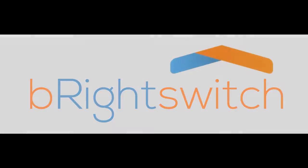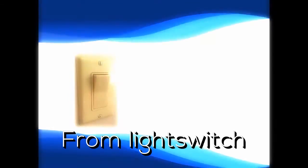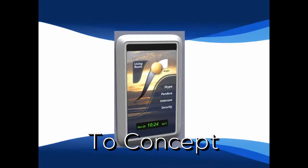Over the last year, Eletrix has been working on the next evolution of the light switch. Working with customers and engineers, we have developed a new prototype, and we call it Bright Switch.